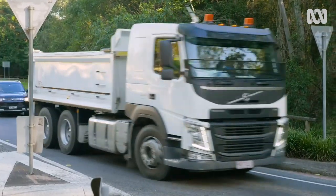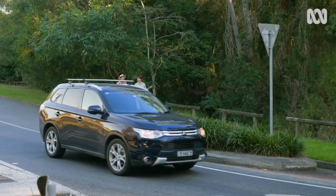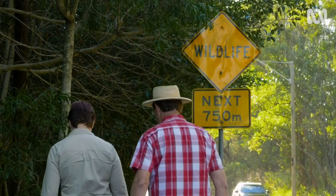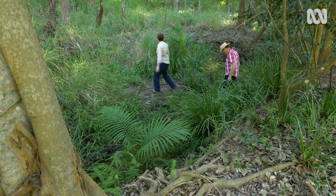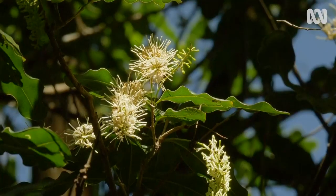Today I'm searching the Brisbane suburbs for some specimens. Liz Gould is a scientist who specialises in conservation. She's the principal scientist at Healthy Land and Water and has been working to recover macadamia numbers. She's taking me for a walk in some remnant bushland to find a few of these wonderful trees growing wild.